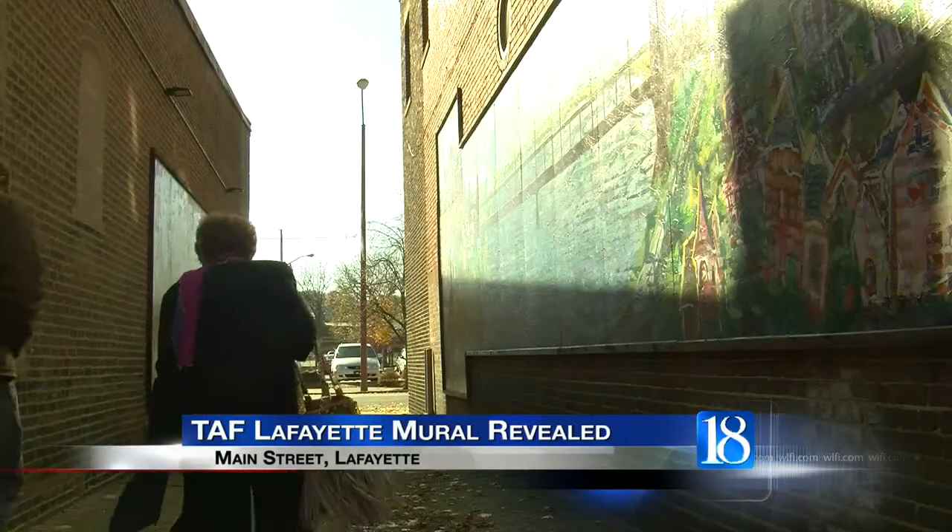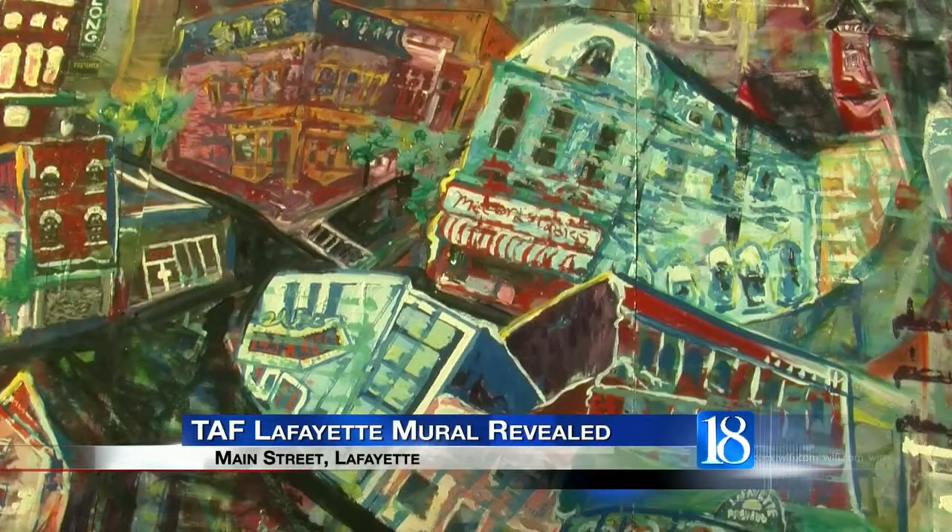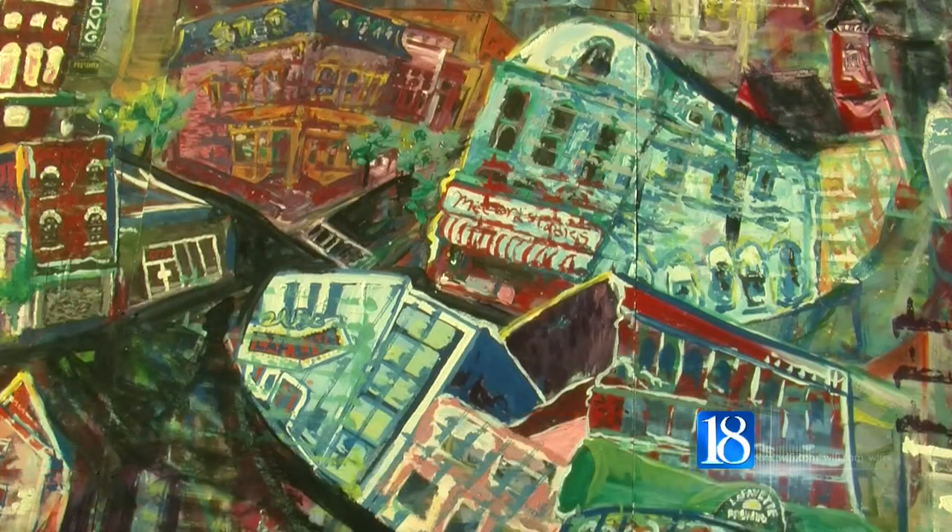The new Downtown Lafayette Mural is part of the Mural Art Initiative to beautify the Lafayette community. The two murals are named Two Cities and Jammin, and are located in an alley between 640 and 638 Main Street.